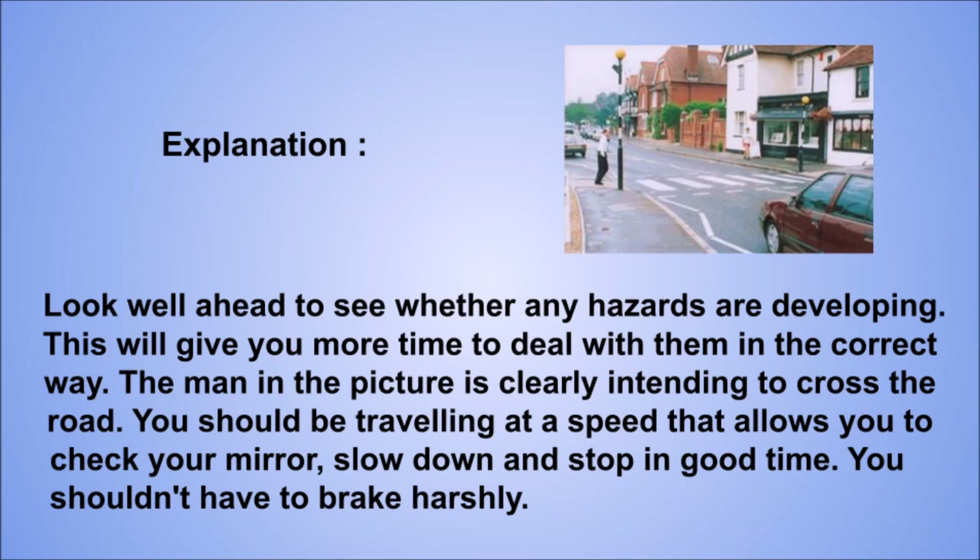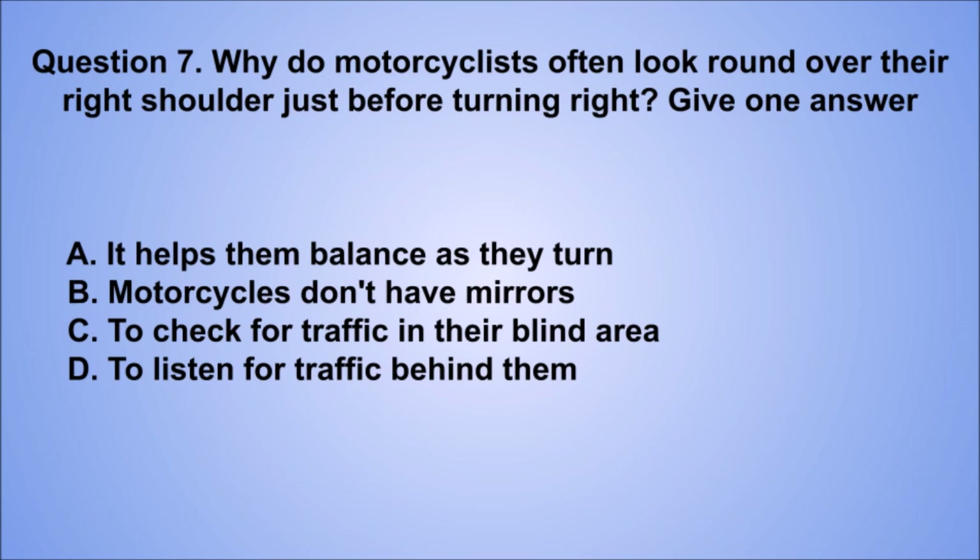Question 7. Why do motorcyclists often look round over their right shoulder just before turning right? Give one answer. A. It helps them balance as they turn. B. Motorcycles don't have mirrors. C. To check for traffic in their blind area. D. To listen for traffic behind them. The correct answer is C, to check for traffic in their blind area.